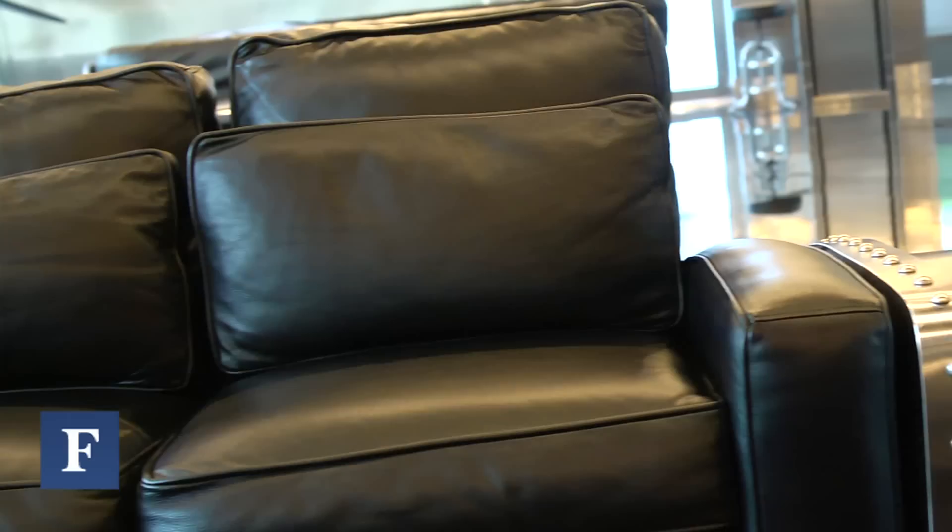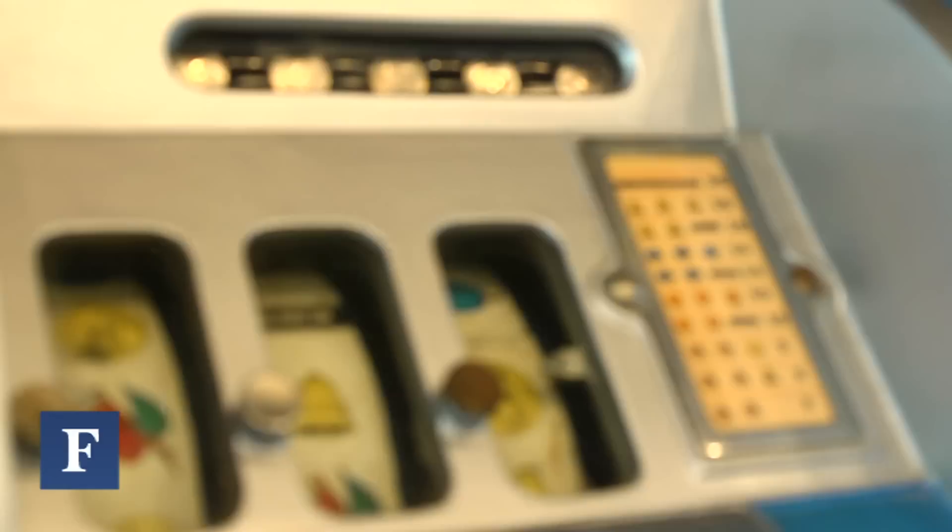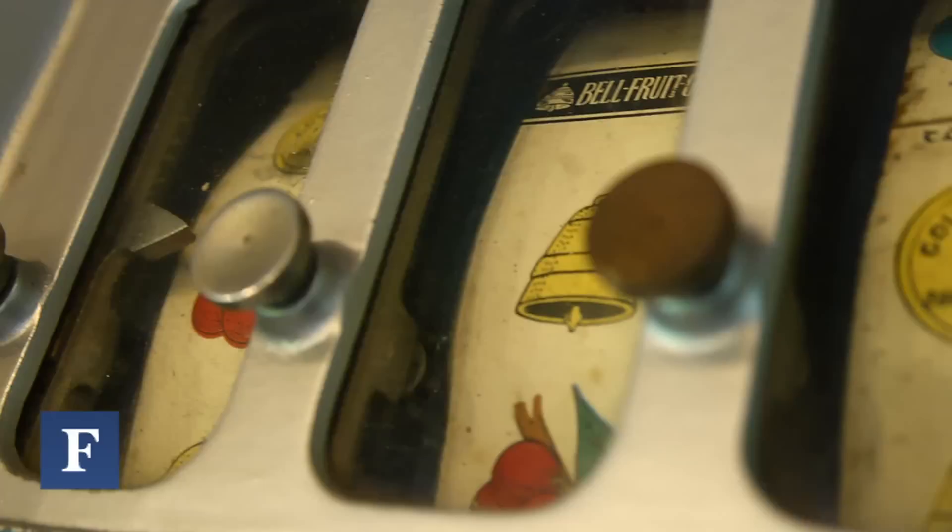The furniture we're sitting in is licensed by Disney — it's a copy of the furniture from Walt Disney's office. It's very functional. We designed the end tables to mirror the curve. Wherever possible, originals, if they're in good shape and can be used, are more practical. The house itself should be art.